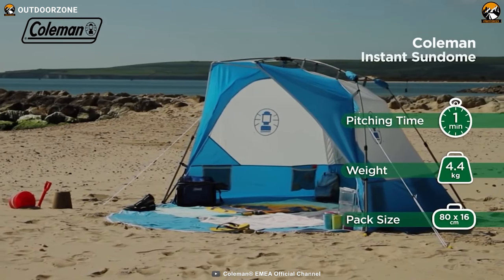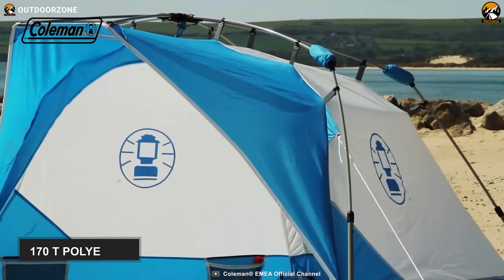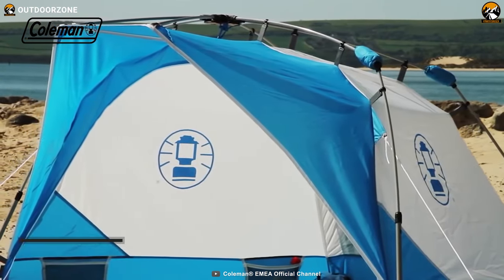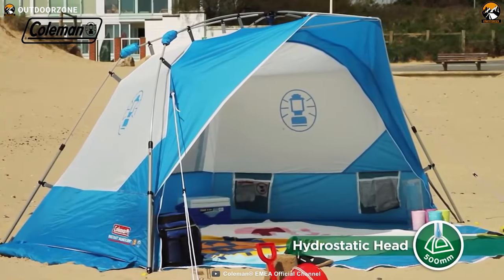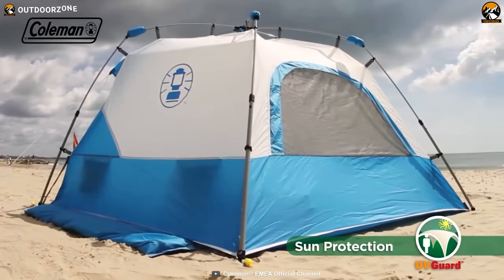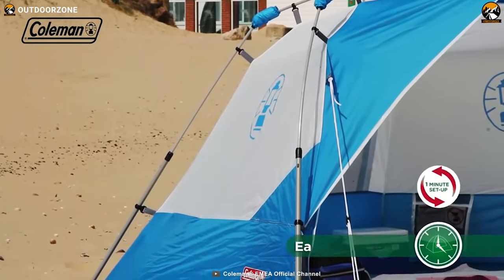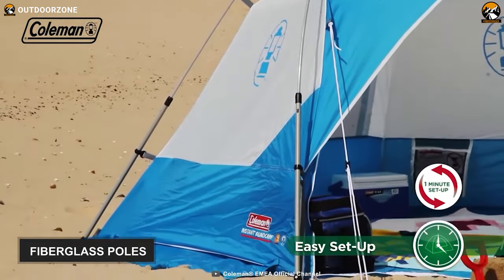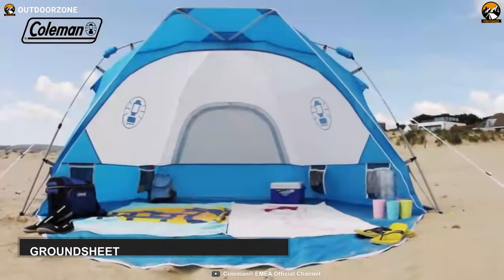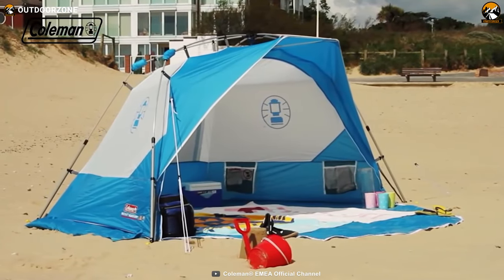This beach shelter is made from 170T polyester and has an SPF 50 rating, plus it features a hydrostatic head rating of 500mm. So, it'll easily endure years of tough use and will withstand UV rays and rain. This pop-up tent is easy to pitch thanks to its fiberglass poles that set automatically and help this tent deal with heavy wind. Its ground sheet is made from polyethylene and has adequate space for two persons.